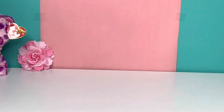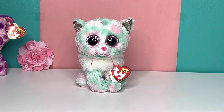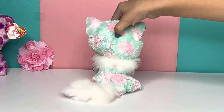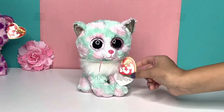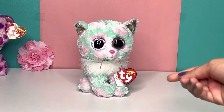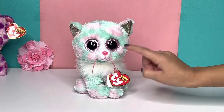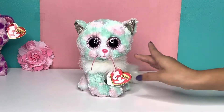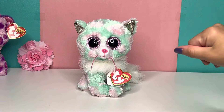So the first Beanie Boo I got is Opal the cat. I really, really, really like this cat. She is so cute — just look at her. I really like her colors; I really like the teal and the pink. The combination is really nice. She looks really pretty. And I really like her little jelly bean nose, which is really cute, and her little whiskers, which are like adorable.